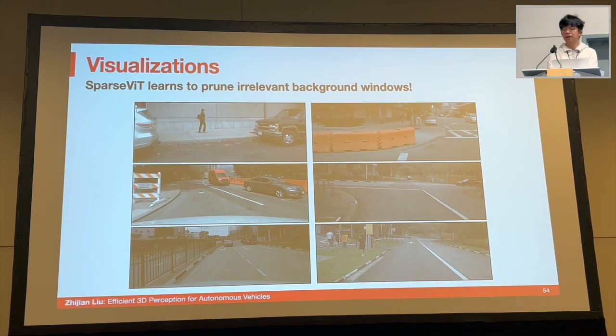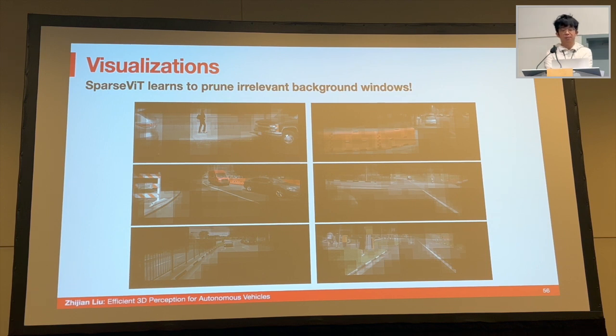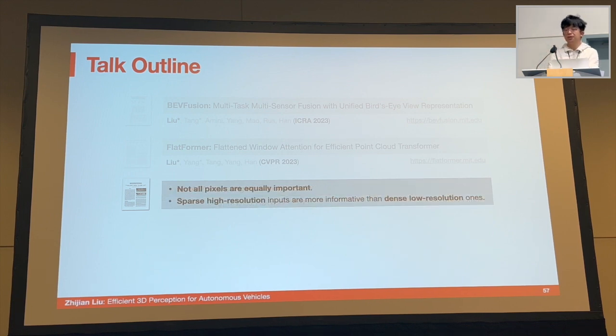Looking at the pruning strategy given by SparseViT: the model learns to prune background pixels while keeping object pixels. For example, it keeps pixels for pedestrians and cars. With a more aggressive pruning ratio, SparseViT learns to keep what matters most — such as barriers and cars — because these are the classes included in the detection benchmark. Two takeaways: first, not all pixels are equally important, and the importance is task-specific — for object detection we care more about foreground pixels, while for map segmentation we might care about background pixels, so importance should be learned automatically with the model. Second, sparse high-resolution features are more informative than dense low-resolution ones, meaning pruning activations sparsely can be more effective than uniformly downsampling the image.